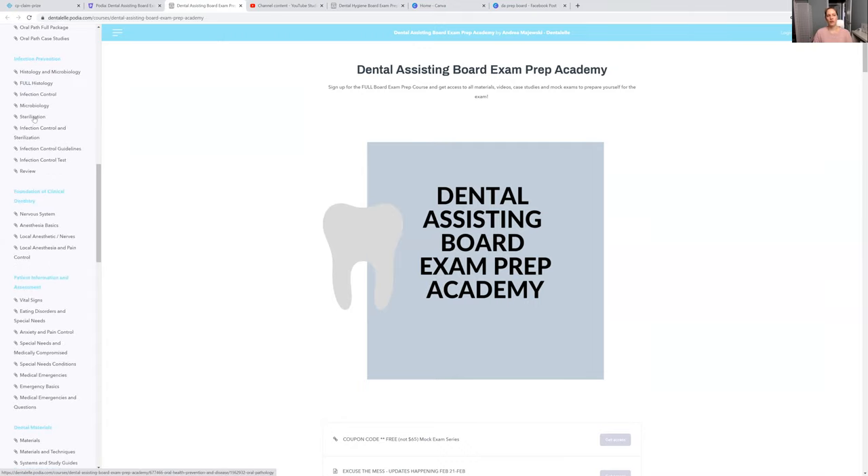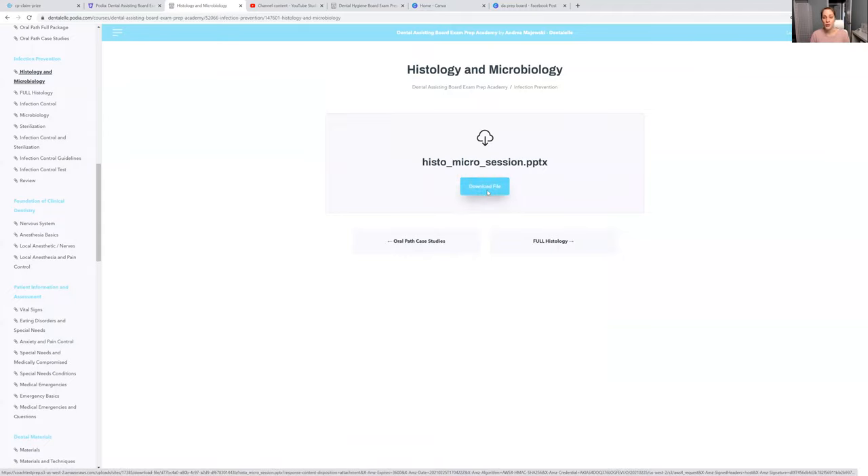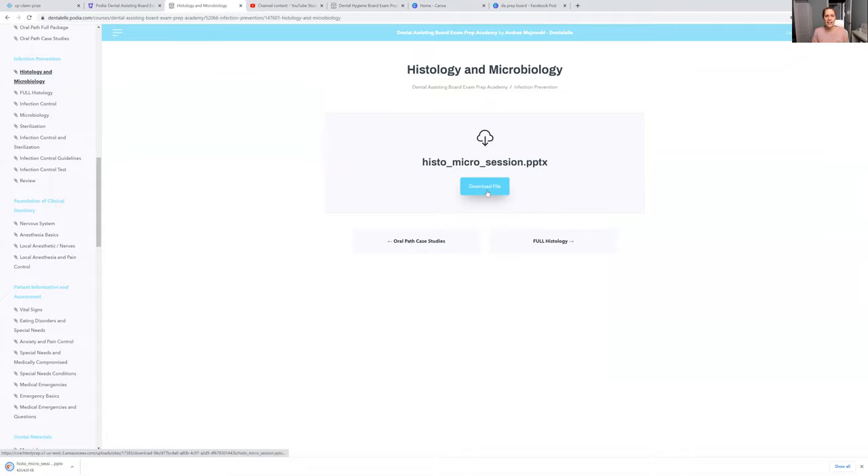Let's say you want to look at histology and microbiology today — you'd click on that, it loads, and then you have the option to download it to your computer. Since you've paid for it, you have full access. Your PowerPoint opens up on your computer and it pops up — this is actually a larger PowerPoint so it takes a couple of seconds. This one happens to be a mock exam, but you get full access to everything right away.